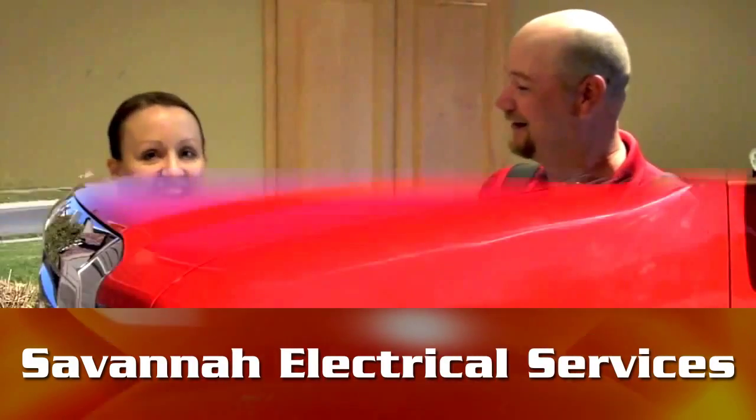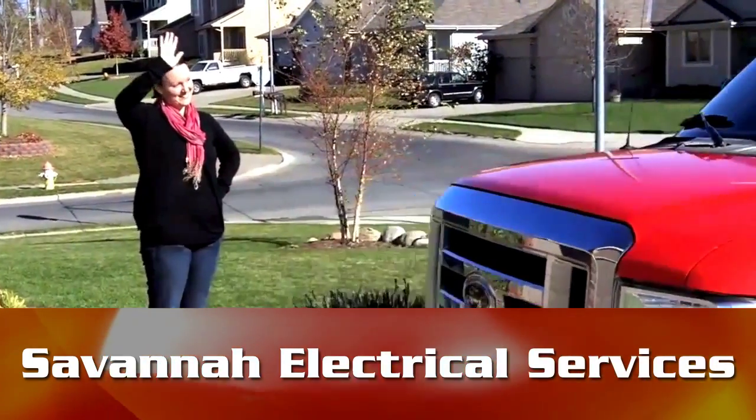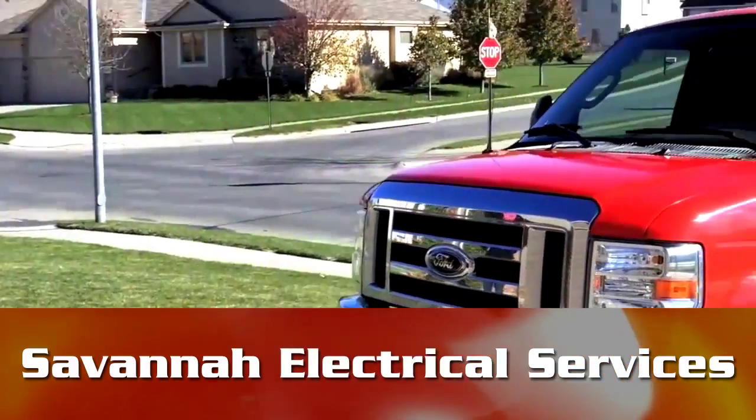In the South Georgia and North Florida area, Savannah Electrical Services is happy to assist you with any questions concerning fuse boxes, breaker panels, or any various electrical questions you may have. Contact us today.